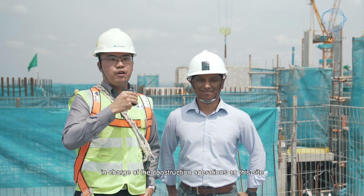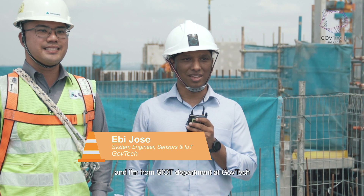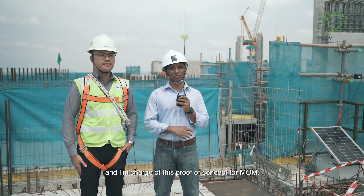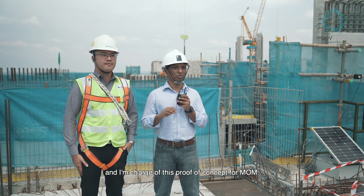My name is Gerald Ho. I'm the Senior Project Manager in charge of the construction operations on this site. My name is Abby Joes, and I'm from the Senses and IoT Department at GavTech, and I'm in charge of this proof of concepts for MOM.